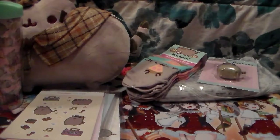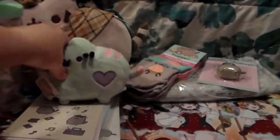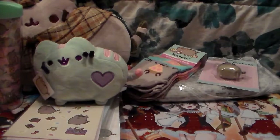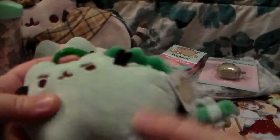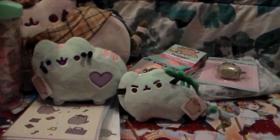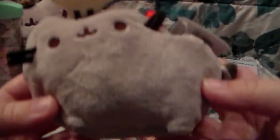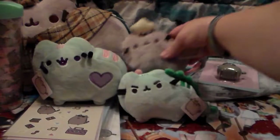First off I got little mint Pusheen, just because I thought he was cute. And then to go with the same color, it's the Dinosaur Pusheen - it's freaking adorable. It's one of the bag clips. I've decided I'm definitely collecting all the bag clips. And to go with that, here is Chef Pusheen as a bag clip.